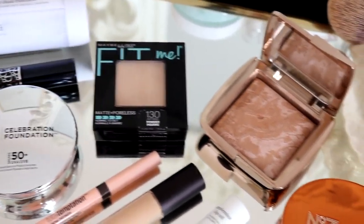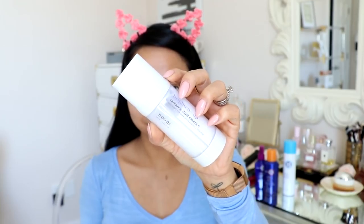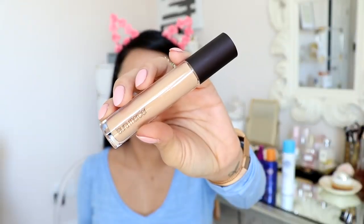Now on to my everyday makeup. First up I'm using this moisturizer — it's the Nuni Radiance Dual Essence. I highly recommend it for those who have dark spots and dull skin tones; it's definitely going to brighten up your skin. I love using this during the daytime right before putting my makeup on — it makes my skin feel nice, soft, and supple, and it brightens it up.